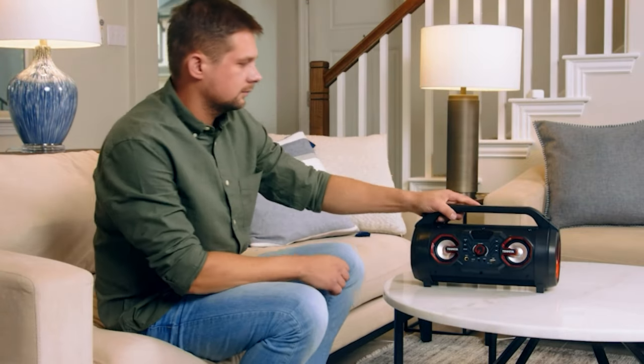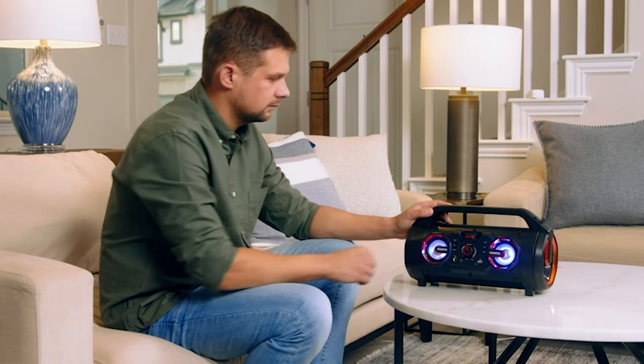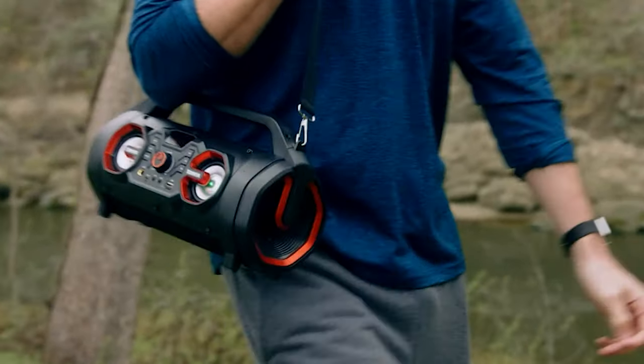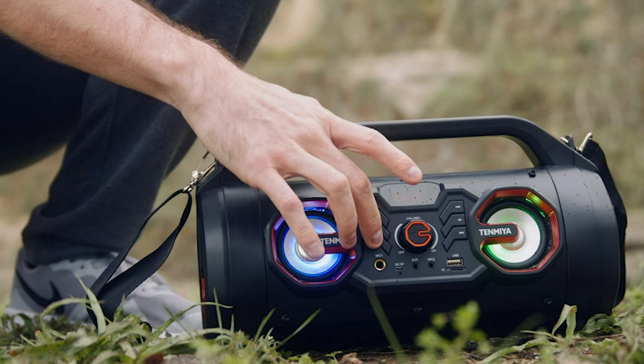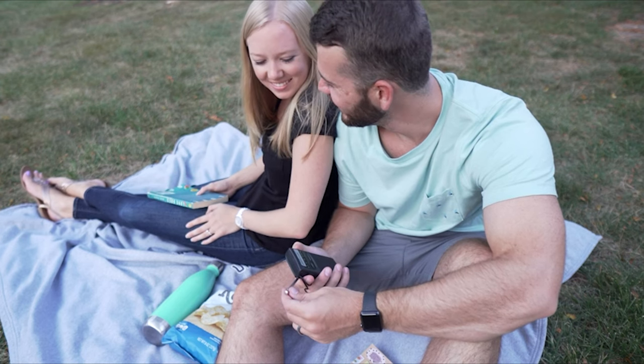An outdoor radio can be an important accessory to carry with you during outdoor activities. It can let you stay connected to the rest of the world, and it can also keep you up to date with the latest news and weather while you're kayaking, camping, or hiking in remote locations.